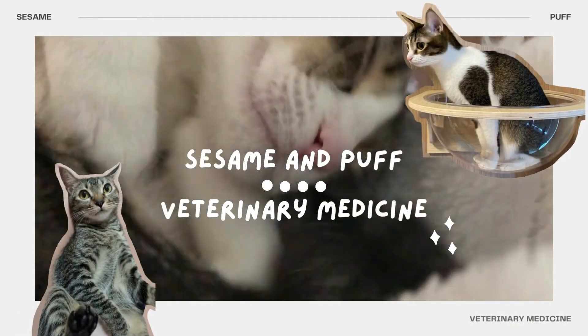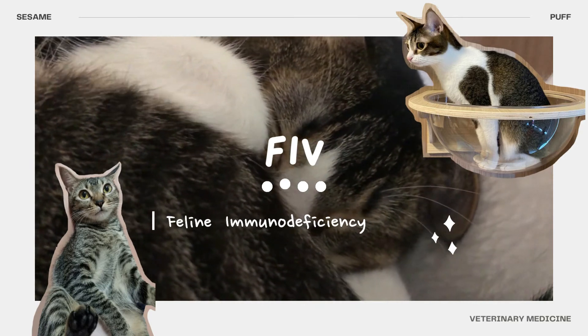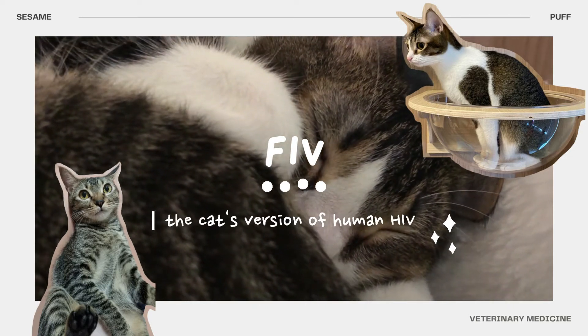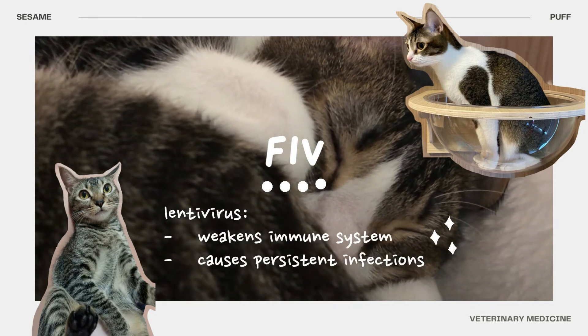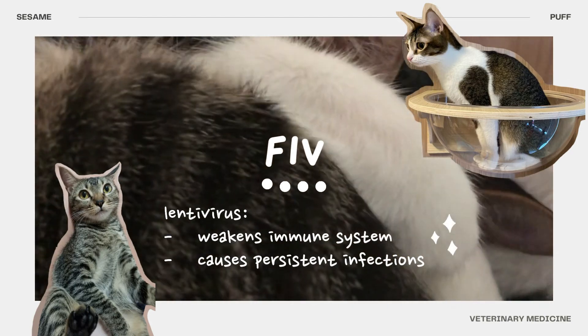Welcome to Sesame and Puff. Today we're going to talk about FIV, which stands for Feline Immunodeficiency Virus. FIV is basically a cat's version of the human HIV. Like the human HIV, FIV is a kind of lentivirus which weakens a cat's immune system and causes persistent infections.